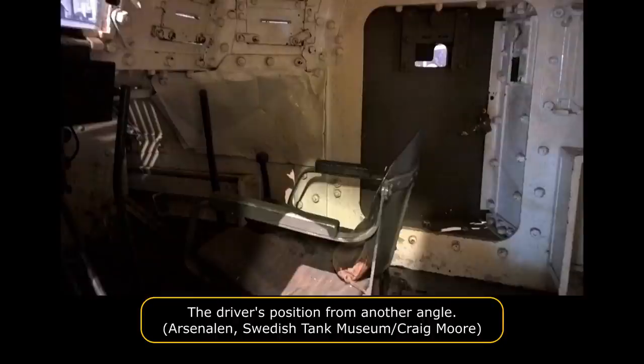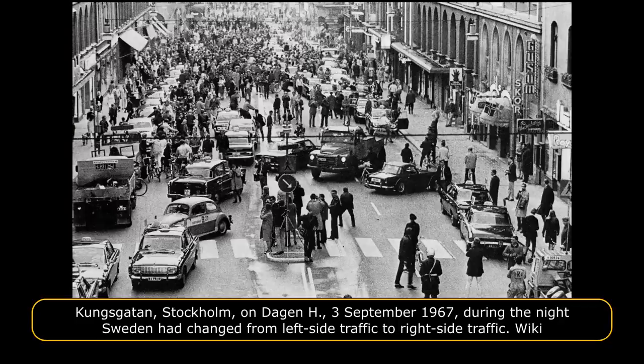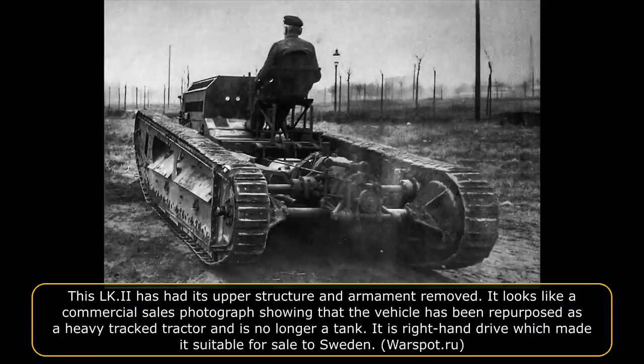The LK-2 tanks sold to Sweden were converted to right-hand drive vehicles. Prior to 3rd September 1967, traffic in Sweden drove on the left side of the road and all vehicles were right-hand drive. The German Berlin-based company Stefan & Hyman sold the LK-2 as a heavy tractor; they acted as an intermediary and negotiated contracts rather than building the vehicles. Photographic evidence suggests that the conversion of the driving position to right-hand drive was done in Germany prior to transportation.